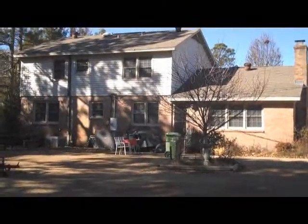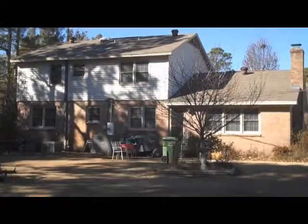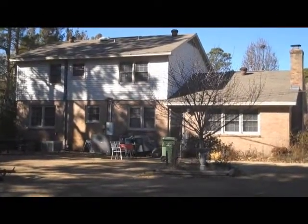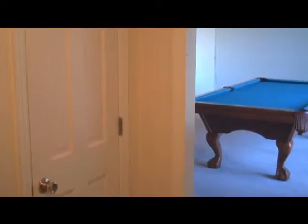It's approximately a half-acre lot, a two-story home, with lots of living space downstairs and then all your bedrooms are upstairs in this particular home. Let's take a look inside at 110 Bretonshire.